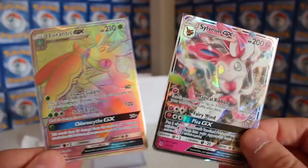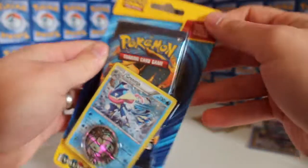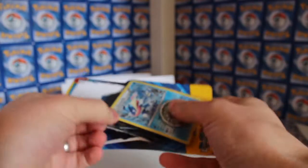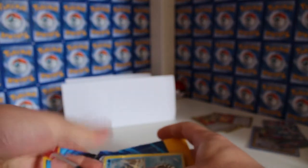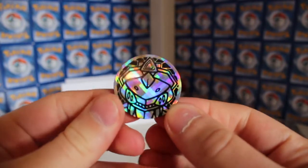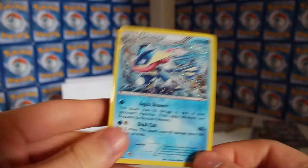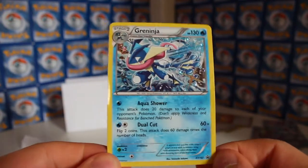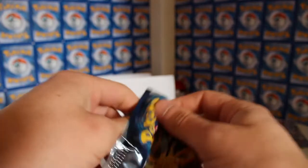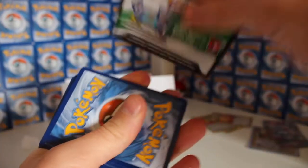Now onto the Evolutions blister pack. I'll put the GX cards back in the top loaders first. Opening the blister - trying not to bend the promo card. Let's check out the flip coin first - pretty cool, like that a lot. And our Greninja promo - really sweet card, the shine on that is pretty awesome. Now we've got an Evolutions pack with a Charizard wrapper - can it provide us with a Charizard? There's a white code card too.